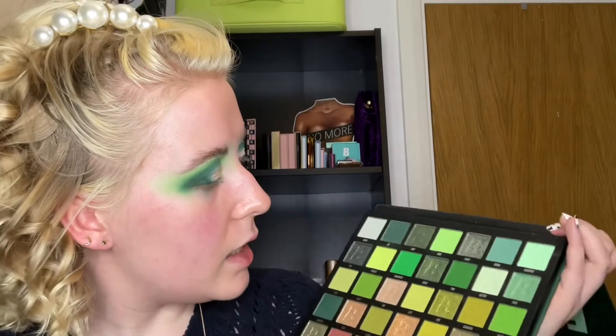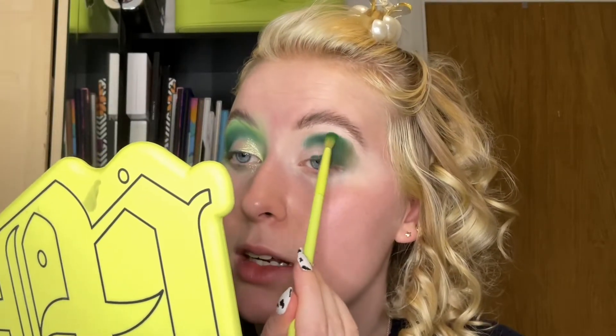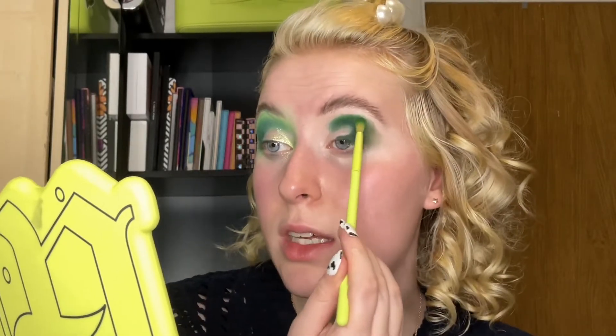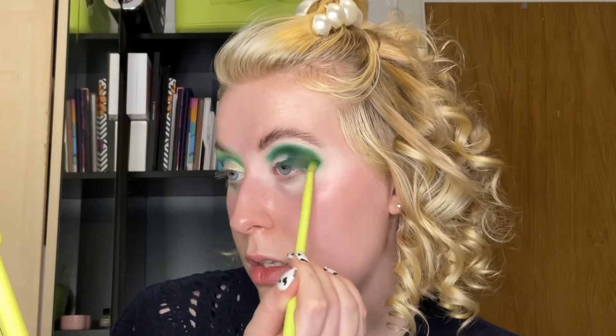Now we're going in with a Made by Mitchell M10 brush — these are my favourite brushes. We're going in with pine, which is a dark true green — more like a forest green to me. We're moving away from the swampy colours for a second and going in with this darkish forest green above, so you can kind of see it hint through. We've got this beautiful dark circly C moment — obsessed.